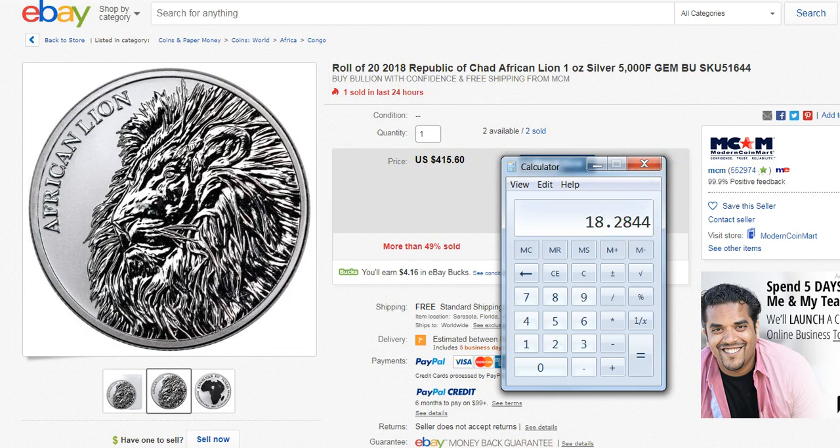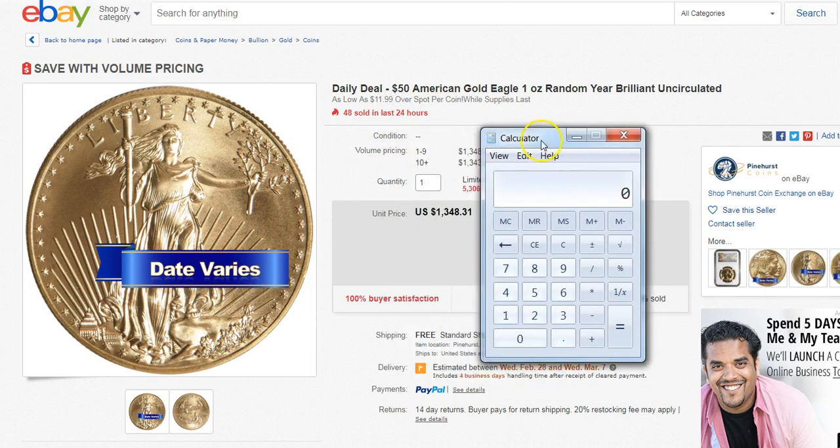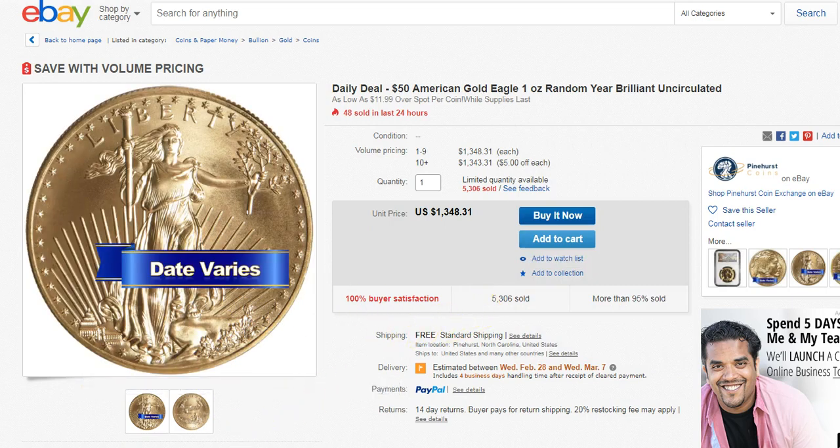So the next one is the gold American Eagle, random year, $11.99 over spot at the moment. But that would make the gold under spot. Right now gold is at about $13.30 something, so this one is $1,348.31 times 0.98, which comes out to $13.21 — so about $10 under spot for a gold Eagle. I'll leave both of the links down below.